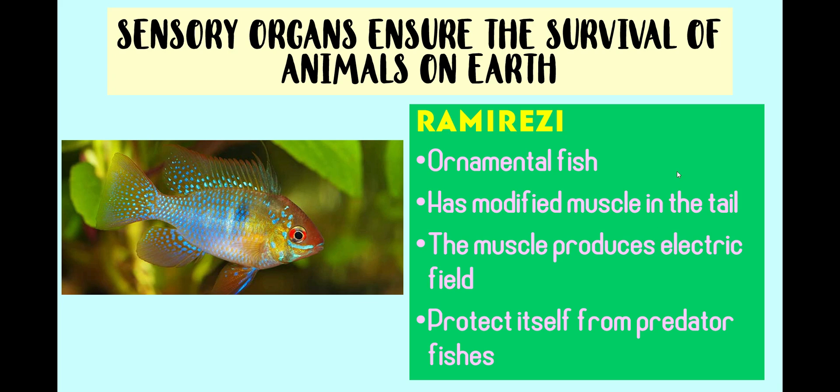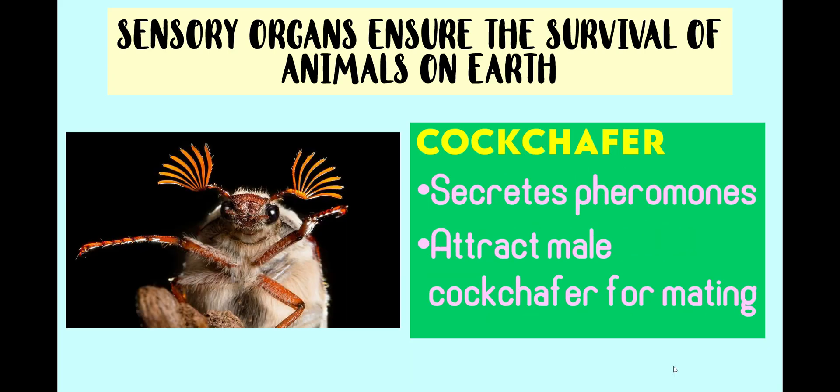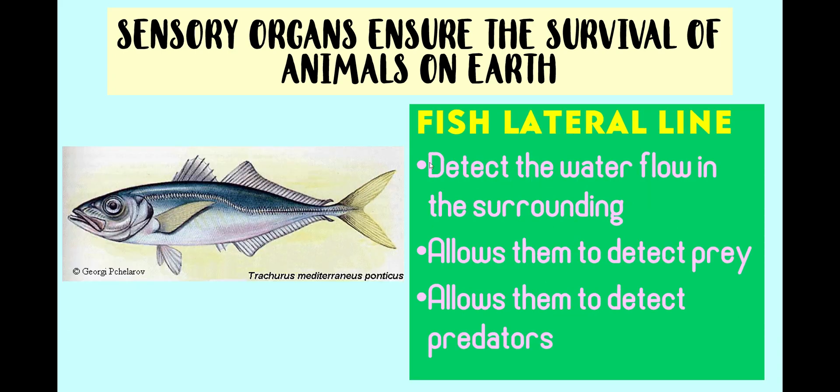Ravirezi is a very beautiful ornamental fish as its sparkling body radiates light. This fish has modified muscles in its tail which can produce an electric field. The resulting electrical current can protect itself from predator fishes. Cockchaffer secretes pheromones and leaves them behind in the path of their movement. These pheromones will attract male cockchaffer for mating purposes. The lateral line on the fish body can detect the water flow in their surroundings. This allows the fish to detect prey and avoid predators in their habitats.